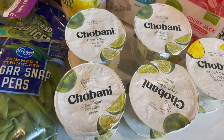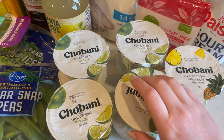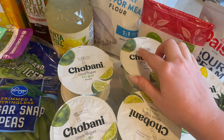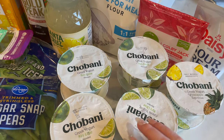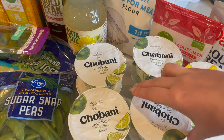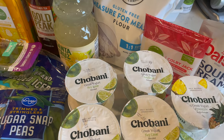They had the Chobani yogurt on sale. One is the pineapple because they only had nine key lime, otherwise I would have gotten ten key lime because that's my husband's favorite. I don't eat yogurt — I wish I liked it but I just don't. I keep trying to like it but it's the texture, I just can't do that texture.